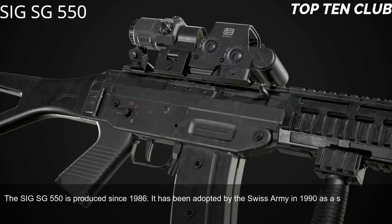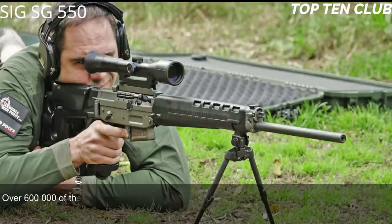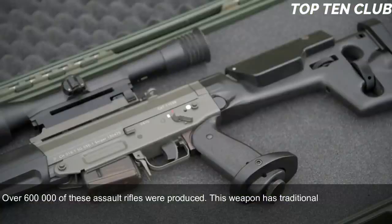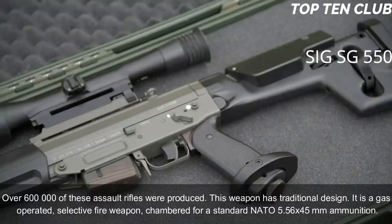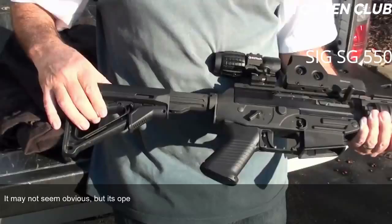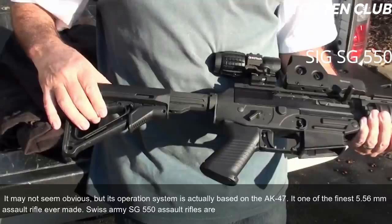Number 8: SIG SG-550, Switzerland. The SIG SG-550 has been produced since 1986 and was adopted by the Swiss Army in 1990 as a standard-issue military rifle. It has been exported to more than 20 countries and is usually used by elite and special forces units. Over 600,000 of these assault rifles have been produced. It is a gas-operated, selective-fire weapon chambered for standard NATO 5.56x45mm ammunition. Its operation system is actually based on the AK-47.